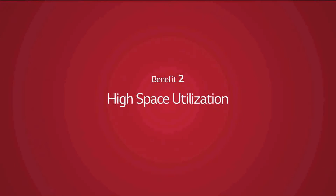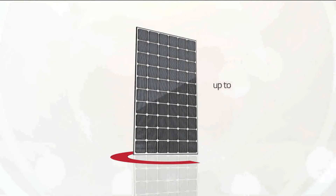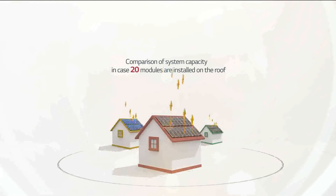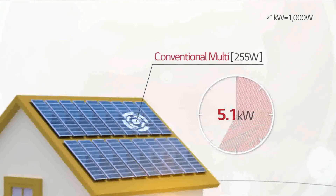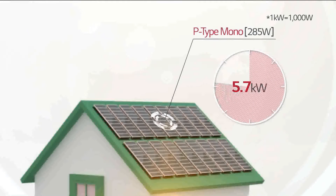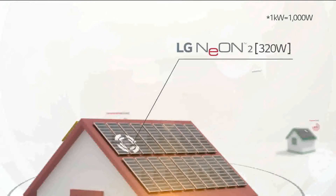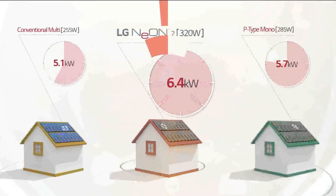Benefit 2: High Space Utilization. LG Neon 2 has world-class output and efficiency, and it is able to produce more electricity than its competitors. For example, for a solar system constructed with 20 modules: 20 of 255-watt conventional multi-modules can generate 5.1 kilowatt, and 20 of 285-watt P-type mono-modules can generate 5.7 kilowatt. But 20 of 320-watt LG Neon 2 modules can generate a staggering 6.4 kilowatt.